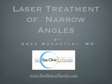Hello, I'm Dr. Mahuchi from the Eye Clinic of Florida in Zephyrhills, Florida. The following presentation is about the laser treatment of narrow angles, a common condition that can lead to permanent vision loss if not treated early and properly.